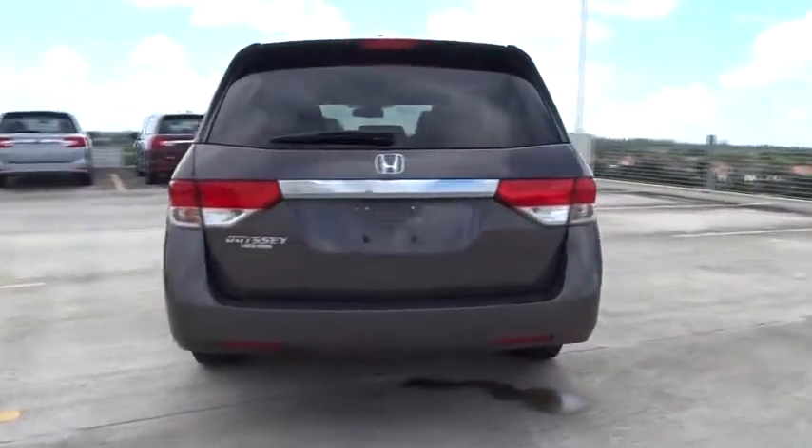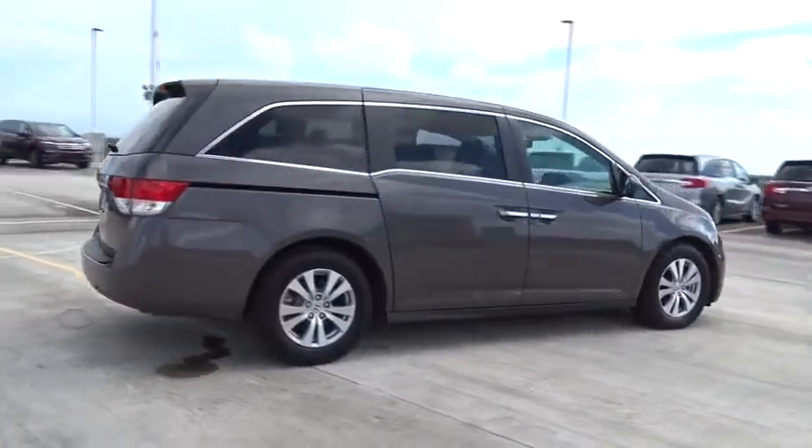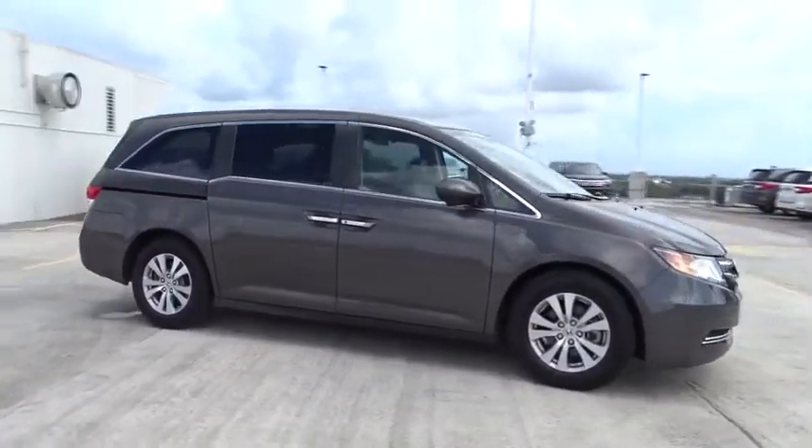This vehicle has less than 30,000 miles. Here are some of this vehicle's great options: backup camera, leather-wrapped steering wheel, leather shift knob, and low tire pressure warning.